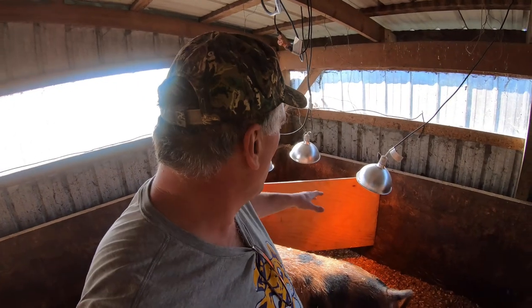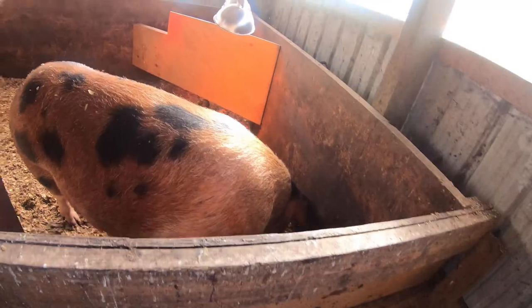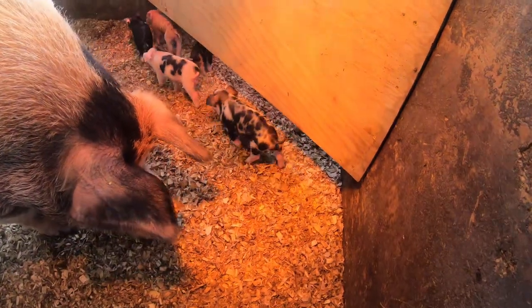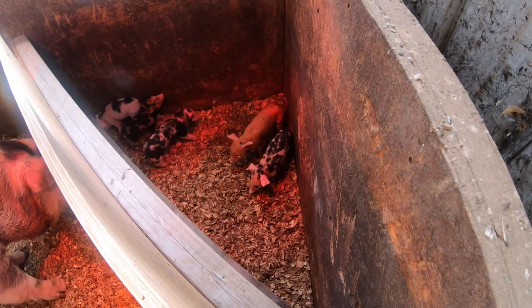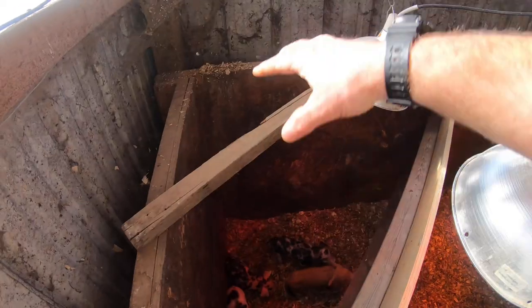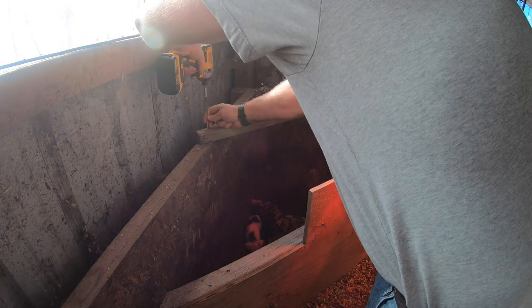The next step is to make it warm behind the plywood so the piglets want to go back there, by positioning heat lamps in the right place. To do that I've got to put a crossbar in to hang them down low underneath. Let's go in and finish this. Looks like it's working good to me — we even got some piglets over in there already. This piece here is going to be my light hanger and it'll sit in here like this. Just screw it into place to keep everything safe.